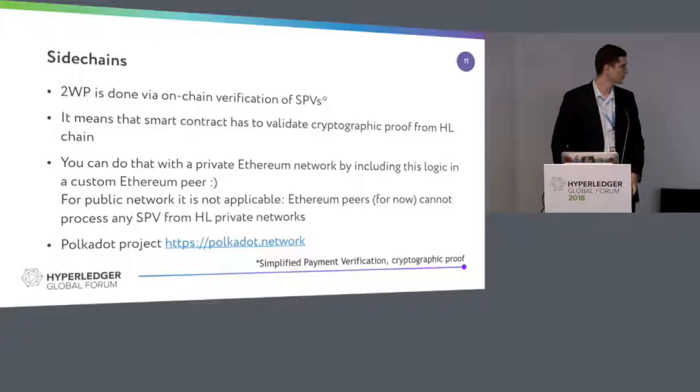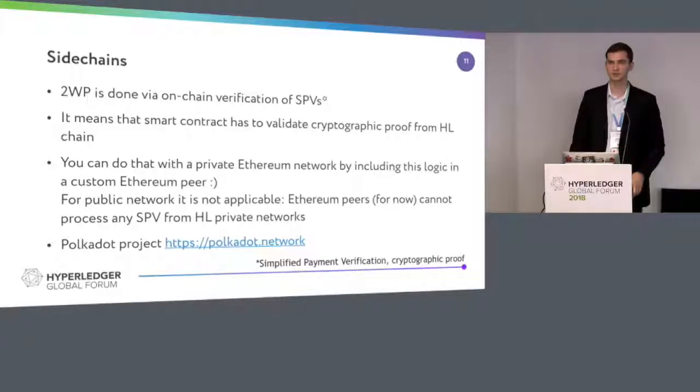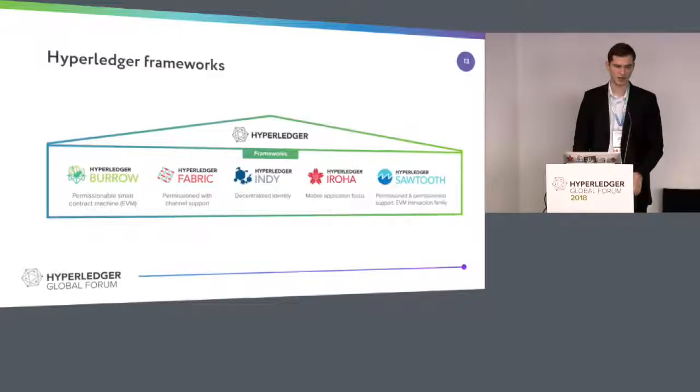There's a group of guys from Web3 who built Polkadot. Polkadot, if you've heard of this project, was started by Gavin Wood — they are building this. Essentially Polkadot is just a huge chain of all very heterogeneous chains. So as a conclusion, a two-way peg for a Hyperledger framework is most likely a multi-sig federation of notaries, implemented either as an off-chain application or on-chain. You have to do voting somehow. We can do this also with Indy, Sawtooth, or Burrow and use their API.